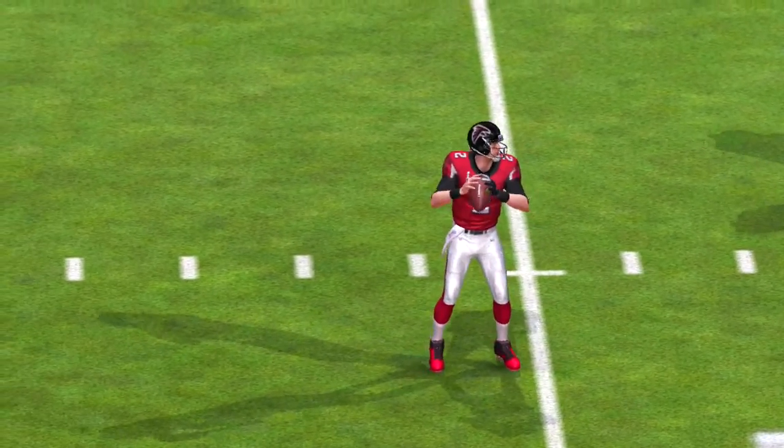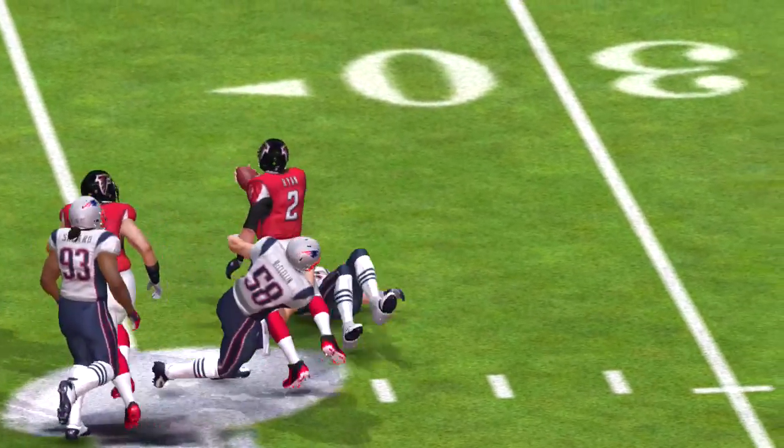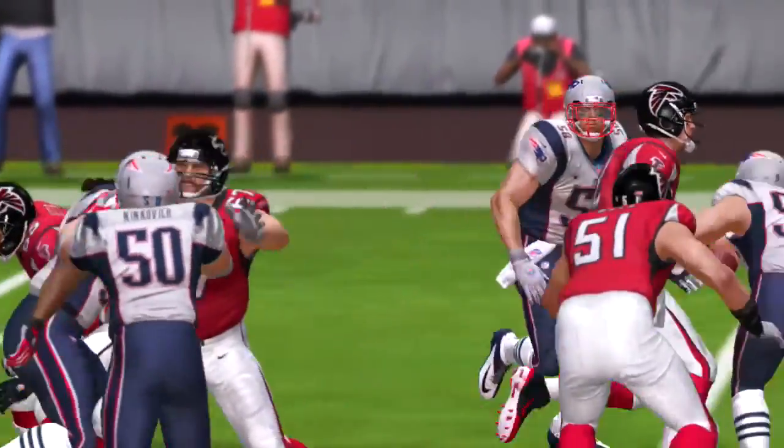How about that touchdown, partner? If you blinked, you probably missed it. I looked away for just a second, and they were in the end zone.